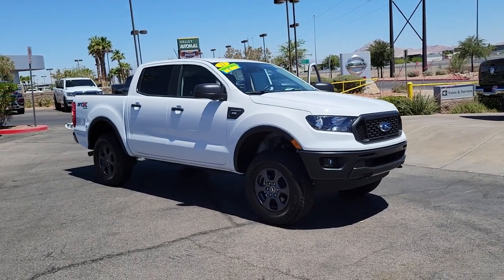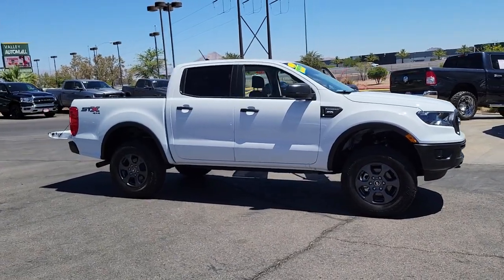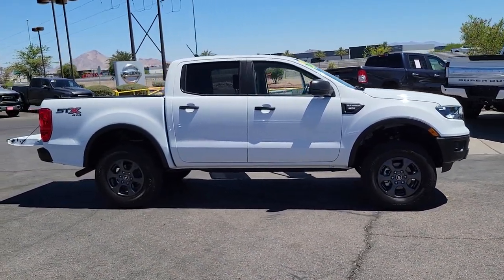Introducing the 2021 Ford Ranger. This vehicle still has fewer than 10,000 miles on the clock, so it won't last long.